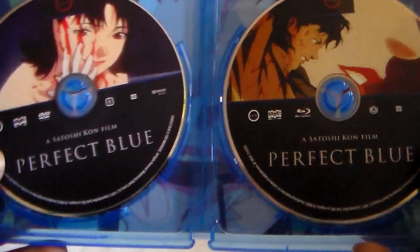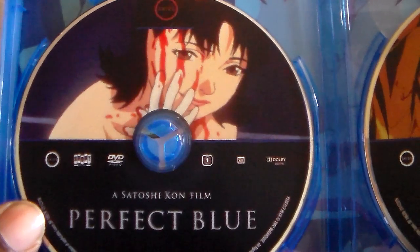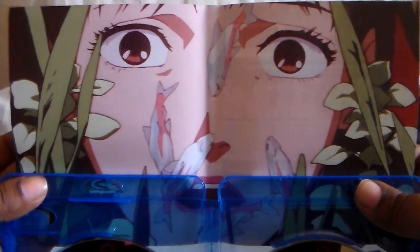Here is the DVD version, and then here is the Blu-ray. The cover is reversible — a nice shot of our main character. Look at that fish in the fish tank — that's trippy in itself, seeing the eyes like that. That does it for the anime and manga haul for June.